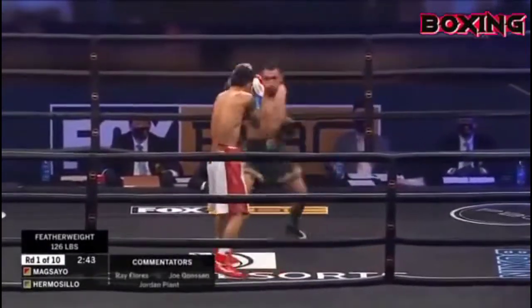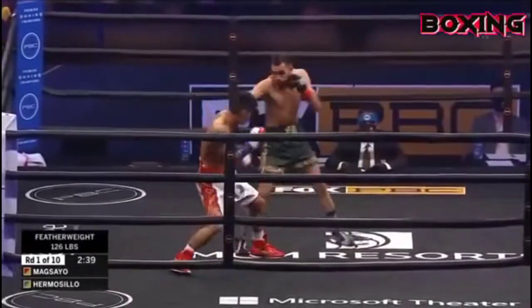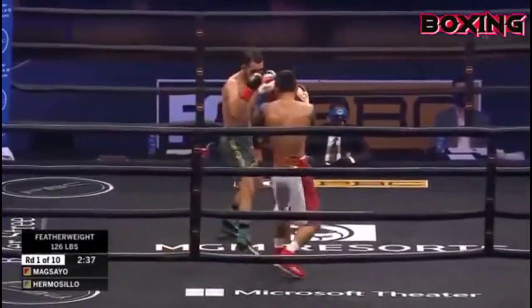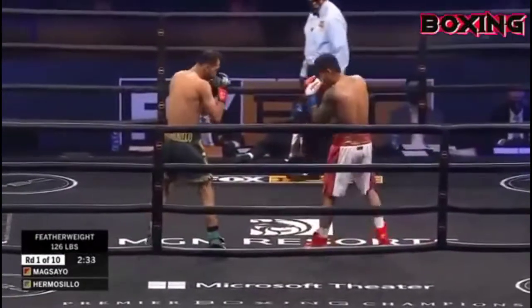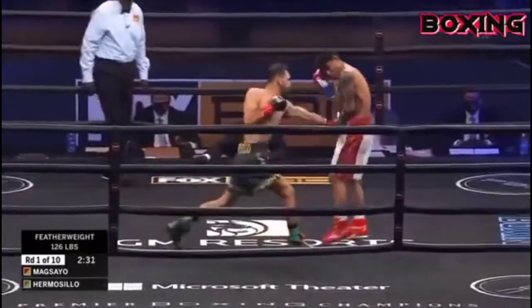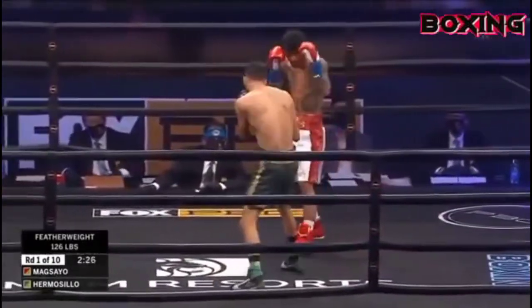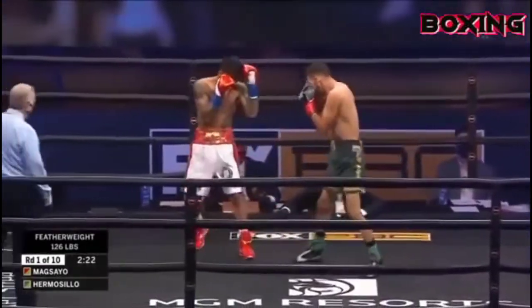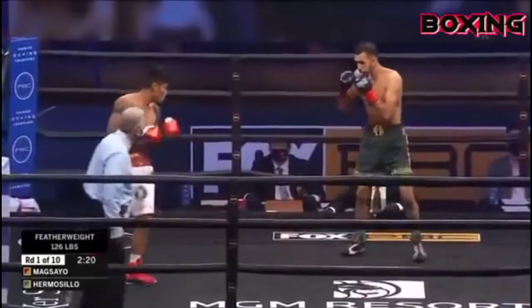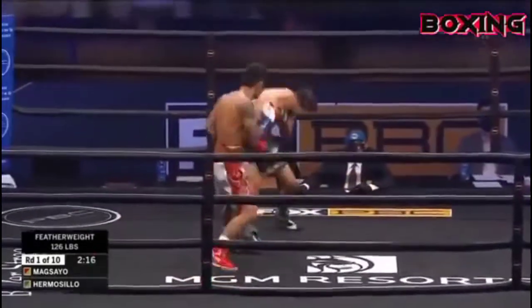Nice left hook there by Maxayo. Mark Maxayo with a knockout percentage of 73%, but he is giving up three inches to Hermosillo. Ray Flores, Joe Goose, and Jordan Platt. He's got such quick feet — you see how he gets in and out very fast, Maxayo. He'll make up for that reach by doing that. He's got to be careful leaving that left hand low against the southpaw.